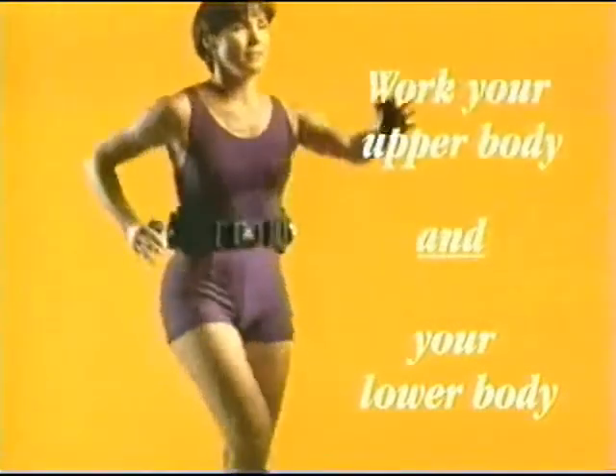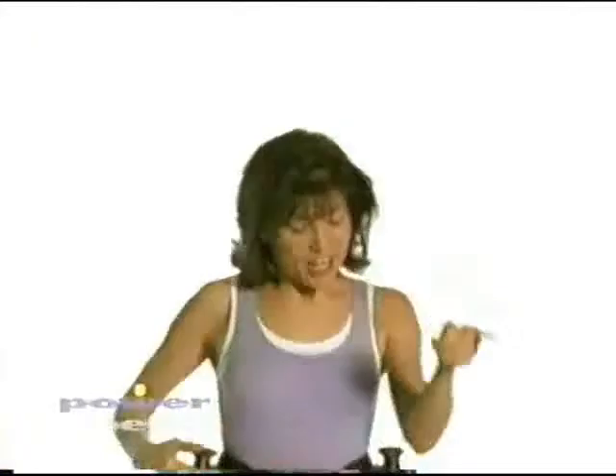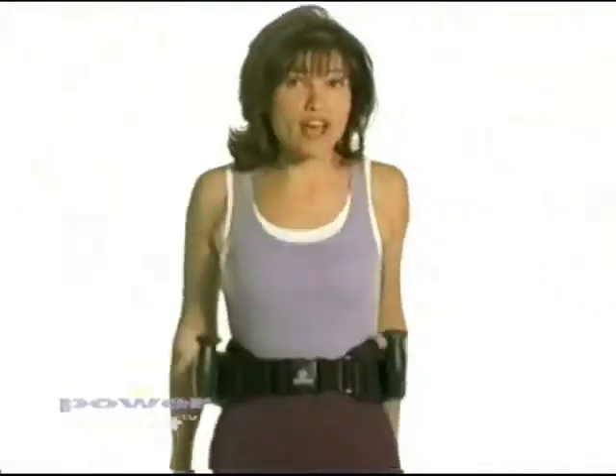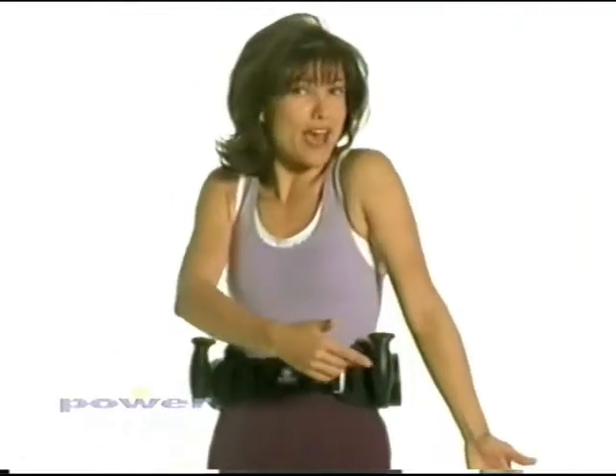Why work only half your body when power belt gives you the upper body exercise you need for total body results? The patented power packs offer just the right amount of resistance, so you burn more calories, lose weight, and tone your arms, all at the same time.